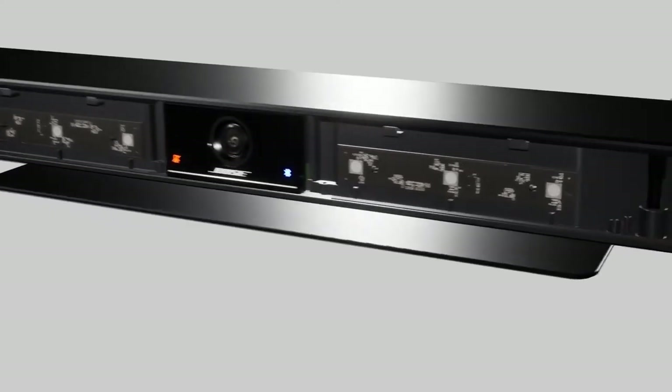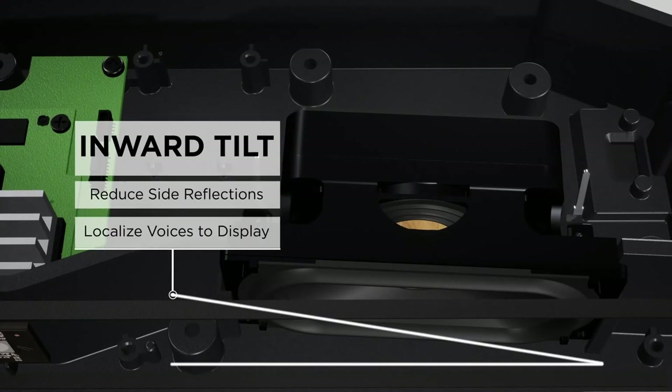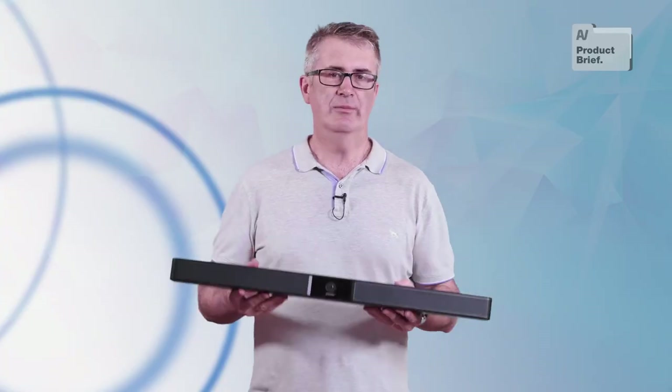Bose is well entrenched in the premium soundbar market with its home theater products, so you'd expect this aspect to be well handled — and it is. But don't expect the VB1 to double as an all-singing, all-dancing multi-channel movie monster; it's designed to reproduce speech in the main.